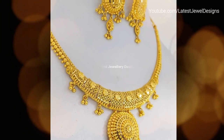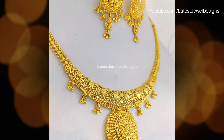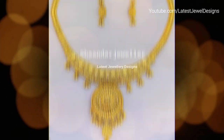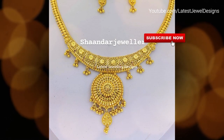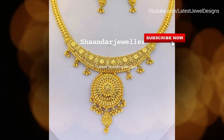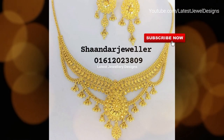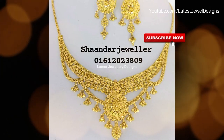Most of our 22k gold necklace sets for women are unique designs and we just have one piece of each. Our gold necklace sets with drop earrings are sourced from all over India. Our designs include 22k South Indian gold necklaces with drop earrings for women, as well as 22k North Indian style gold chain necklace sets.